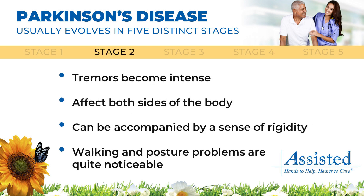In the second stage, tremors become more intense and will affect both sides of the body, accompanied by a sense of rigidity. Walking and posture problems become noticeable.